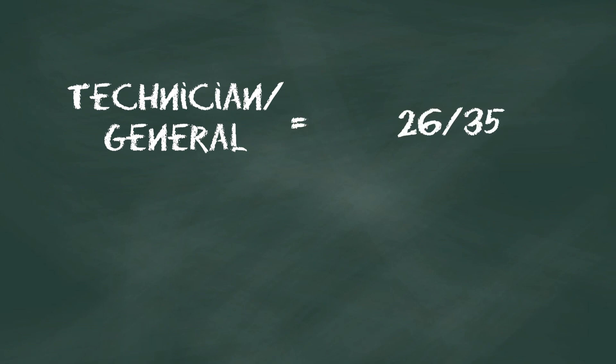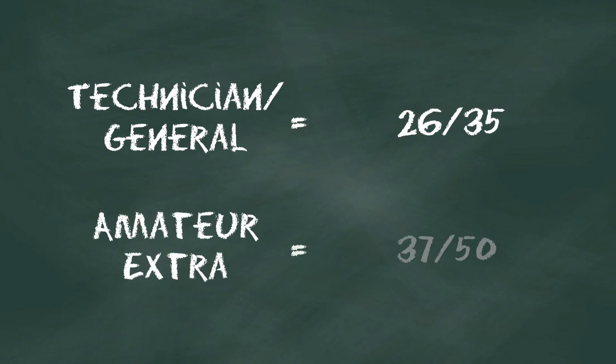Now to pass your test, you're going to need to get at least a 74% on your exam. Technician and General class licenses require you to earn a 26 out of 35, and the Amateur Extra requires a 37 out of 50. You will also have to pass each test to take the next one in series. So if you're looking to become an Amateur Extra in one shot, be prepared to take all three tests.